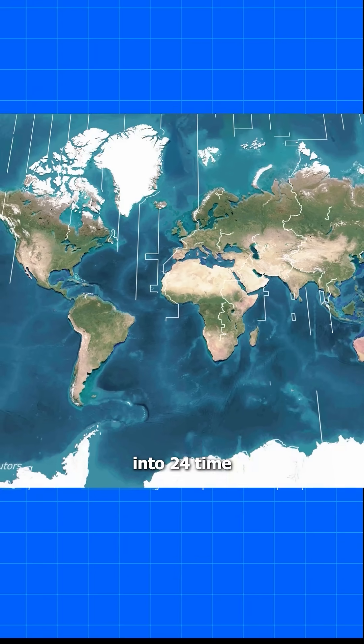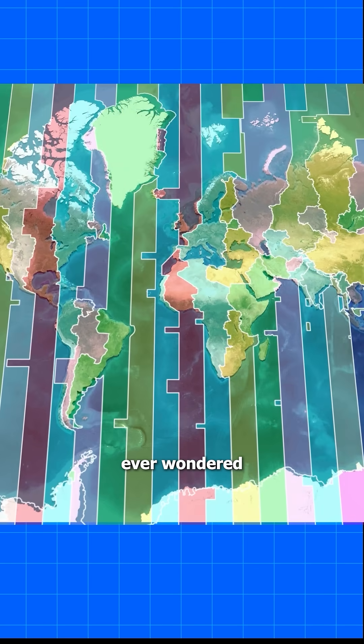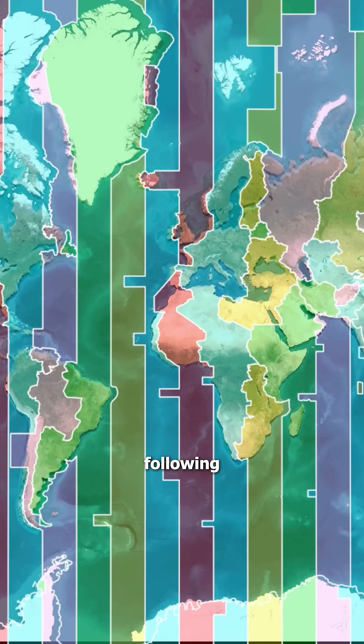Most people know that Earth is divided into 24 time zones, but have you ever wondered why they zigzag instead of following neat straight lines?